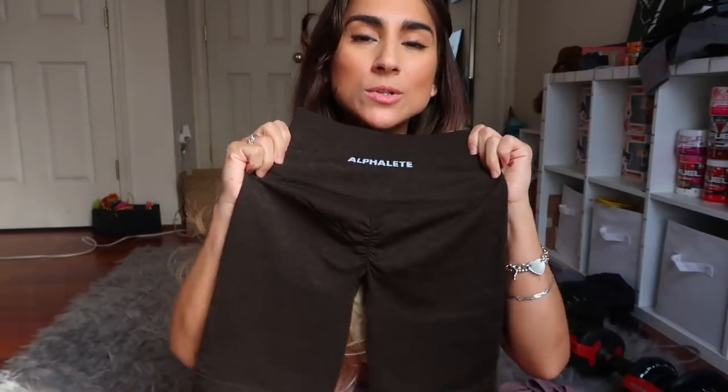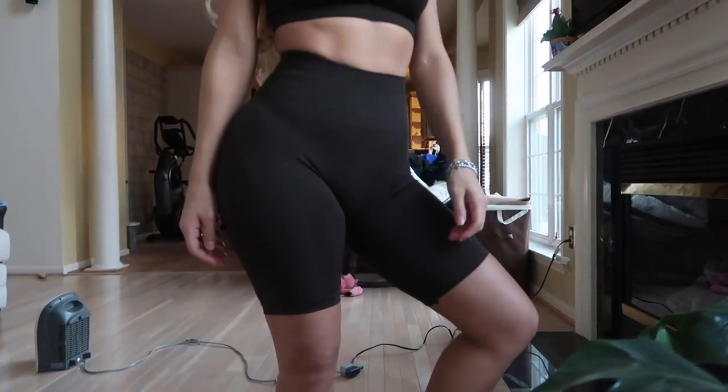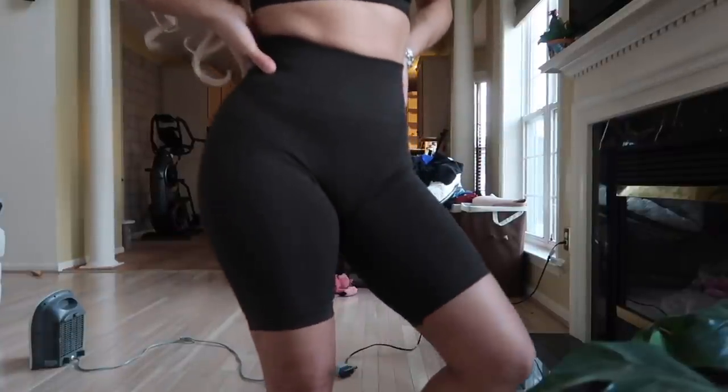Last from the Amplify collection: the biker shorts in evergreen — which looks almost brown-black on camera but in person is a beautiful pine-tree green. It has the same scrunch butt as the shorts and leggings, same material. I don't usually gravitate toward biker shorts because I'm small and they often cut off near my knee, but these are really nice. If you're in between sizes, you can size up — especially if you have a bigger booty and don't want sheerness. They come in five colors, not the seven that the leggings and other shorts come in.